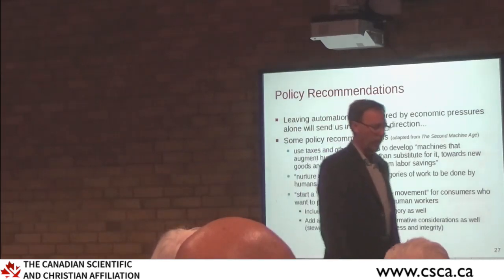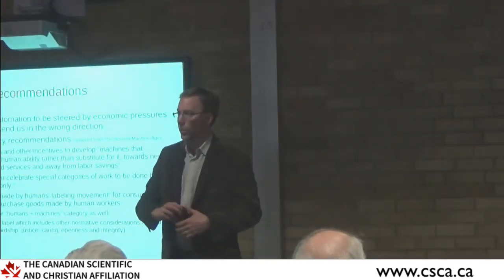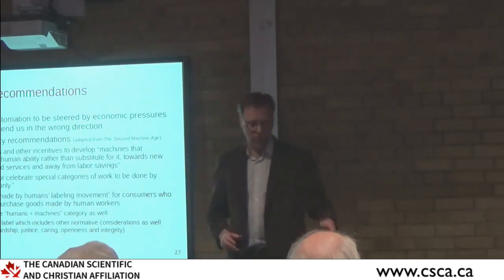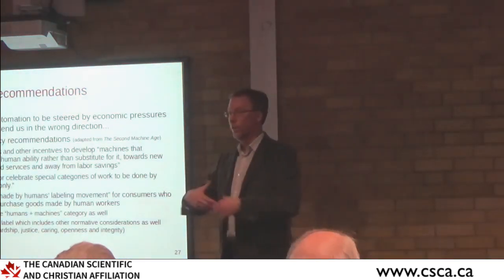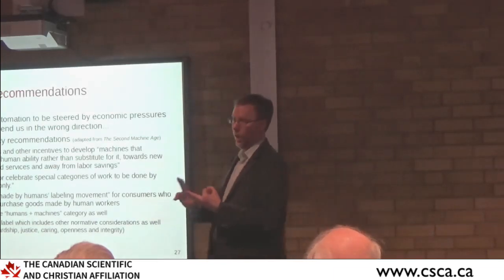One example of an effort that addresses many of these things is the Fairphone product. If you Google it, it's a phone built to be repurposed and upgraded rather than thrown away, with materials sourced in a just and conflict-free way, and workers paid properly. It tries to build these normative values directly into a product.